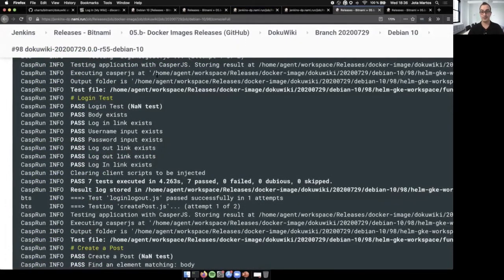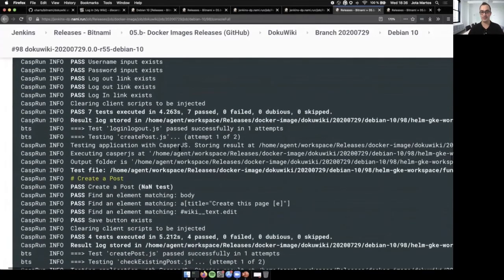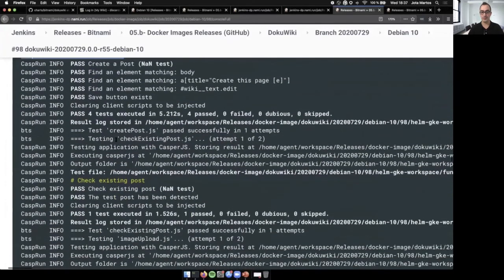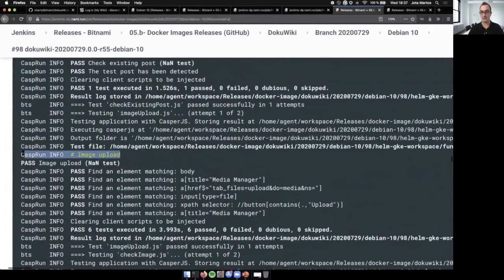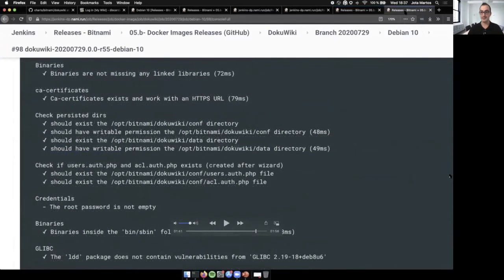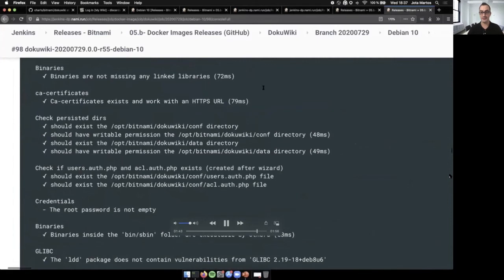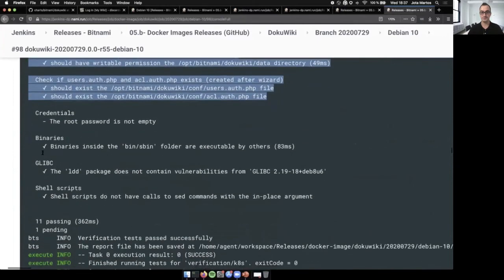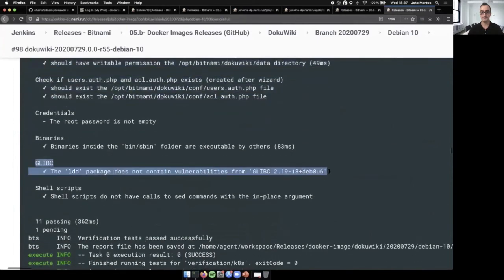Let's get the results of the external validation and the internal validation. As you can see, we could log in into the application properly, create a post, or even upload an image to the application. Those tests were passed successfully. Let's check the internal validation now — the information is the same one I was showing before. All these tests confirm that the solution is up-to-date, secure, and ready to use.